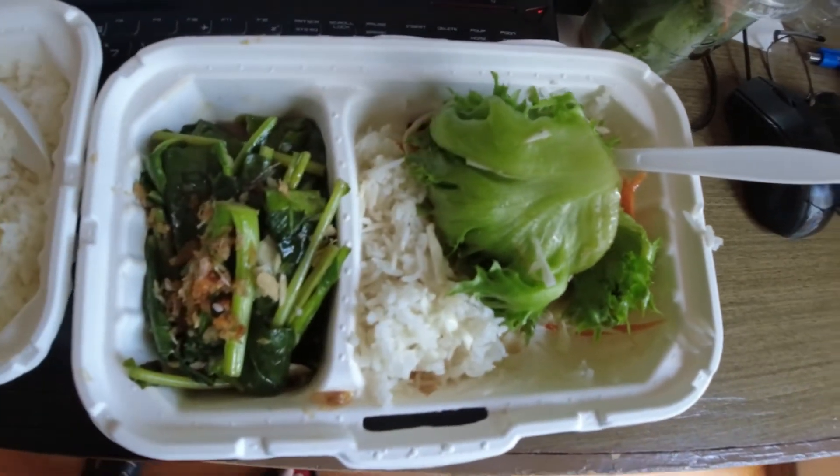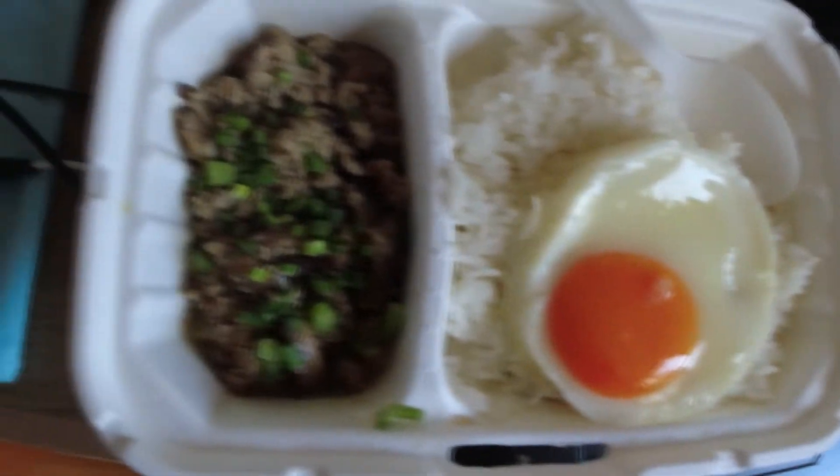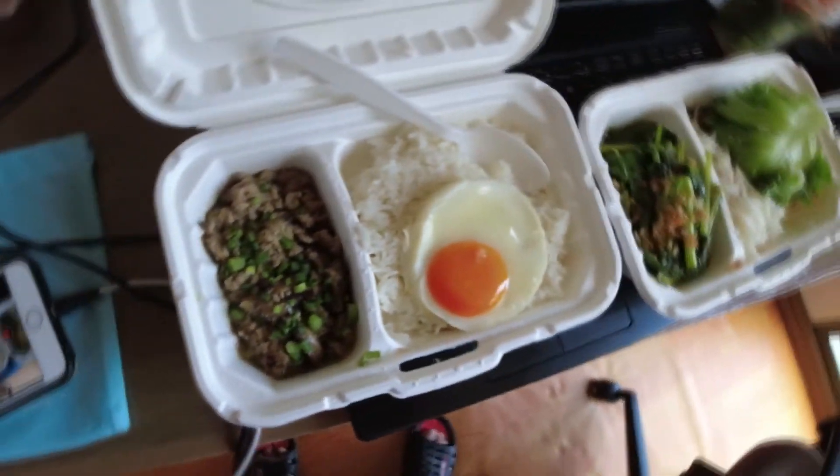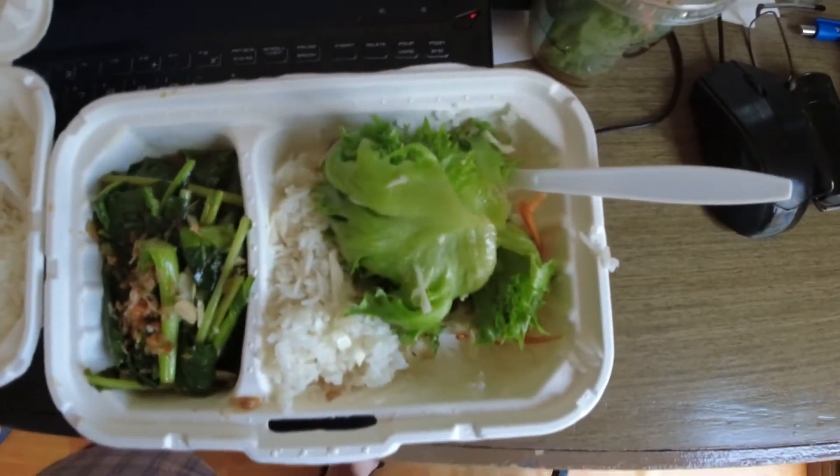Stir fry minced pork and mushrooms with eggs and rice. Stir fry kale with rice. Both of these dishes rank quite high on our taste barometer — 7 out of 10.